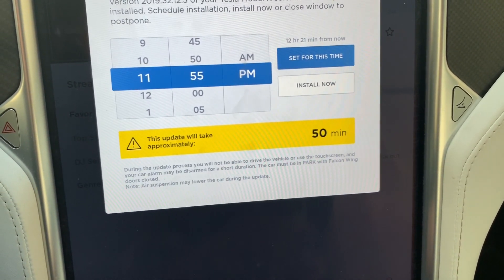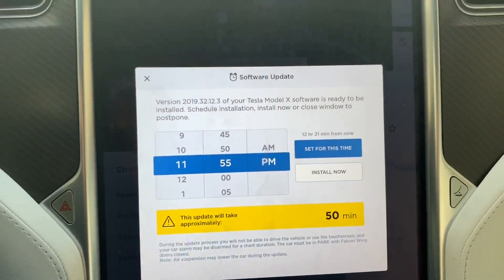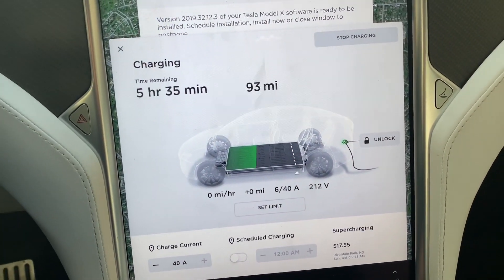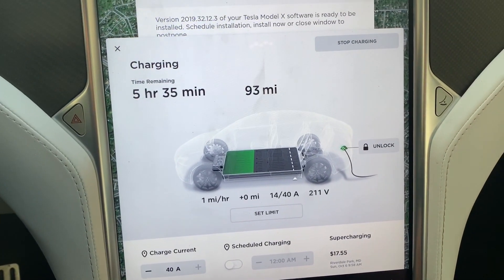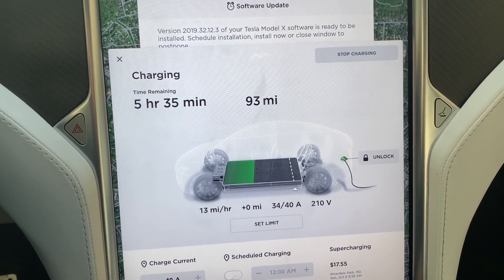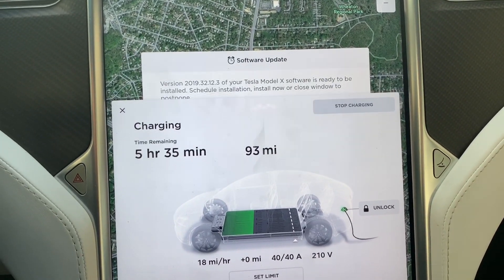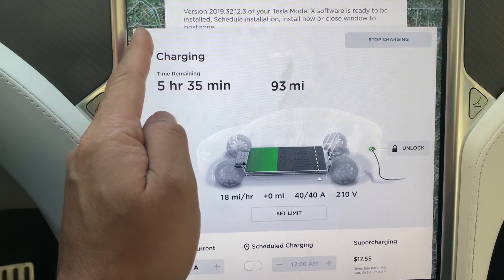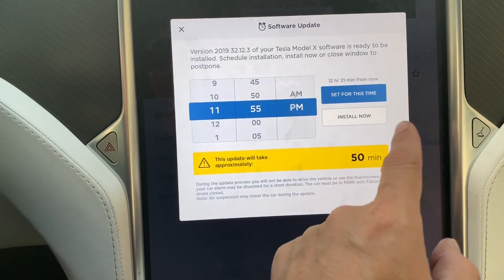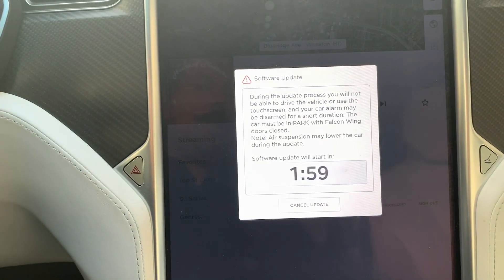So I'm at work. I'm not going to be using the car for a couple hours, so I'm going to go ahead and do the install now. I've actually connected my car, and I'm going to see if it'll still charge while I am doing the update. Now we're going to hit install now.